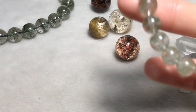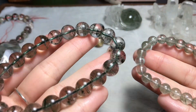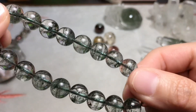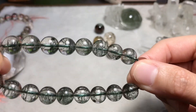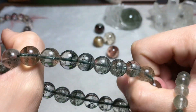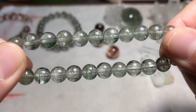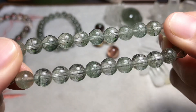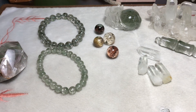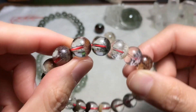These are layer green phantom quartz. Then I have the bracelet — these two are layer phantom quartz. And this one is from an old mine in Brazil; the color is a little bit dark.